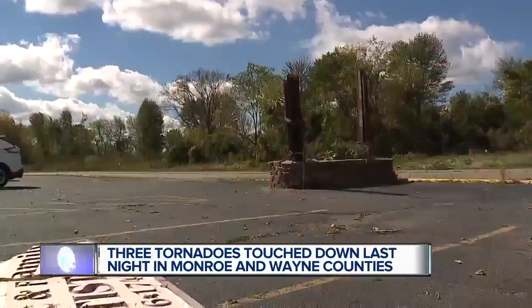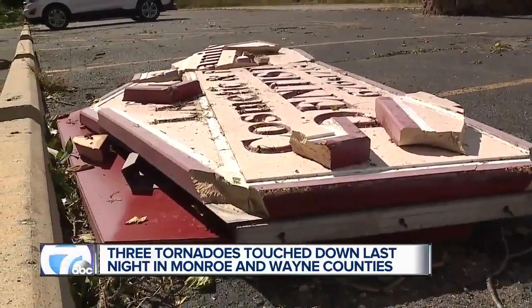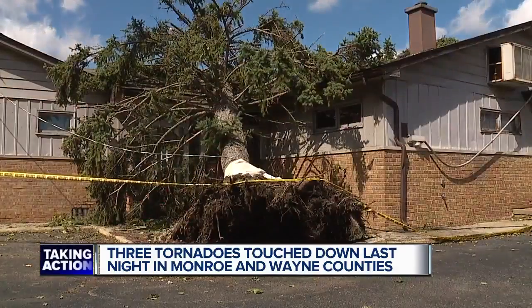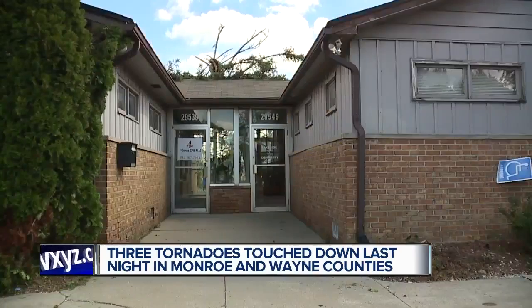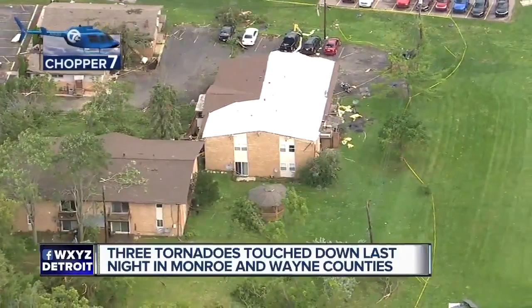Dentist Warren and his daughter Caitlin say a confirmed tornado here in Gibraltar tore up their sign and dropped a tree on their building. But despite getting a root canal from mother nature, their spirits remain high. 'We're just kind of cleaning it up piece by piece. We're just happy no one got hurt.'